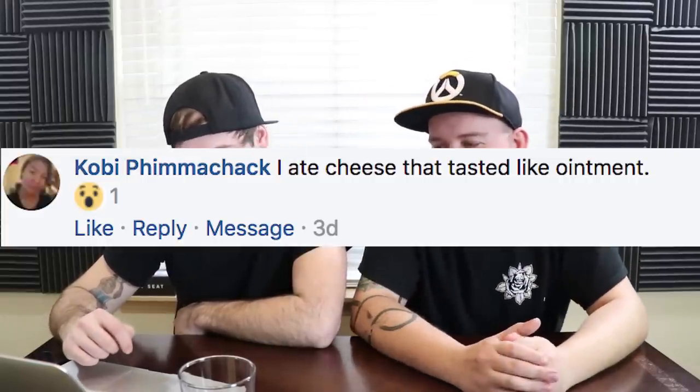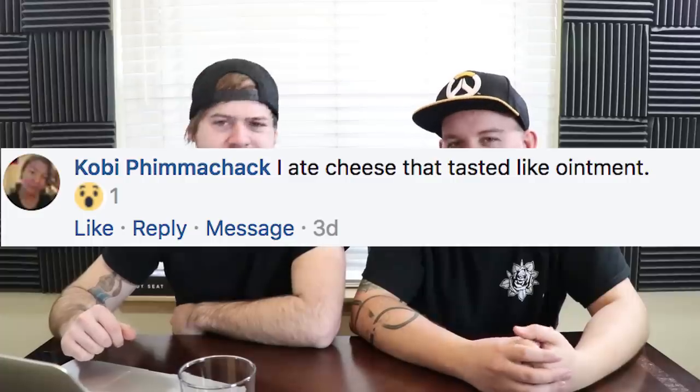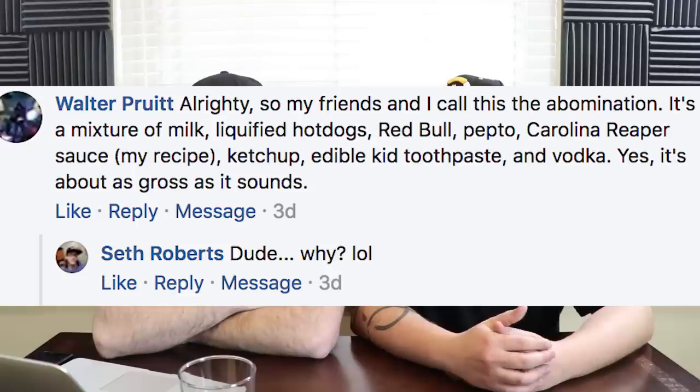Koby Fimichak says he ate cheese that tasted like ointment. That sounds pretty bad — any ointment sounds bad. That'd be such a bummer because cheese is pretty great for the most part. Except — I just found out about beer cheese. I can't believe you didn't know that was a thing. Beer cheese is lit — it's like cheese with added beer, a German kind of thing. It's super good, makes it really thick. Our buddy at Red Robin introduced us to it.